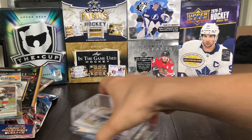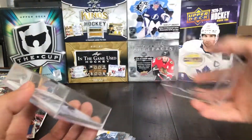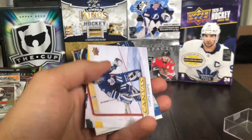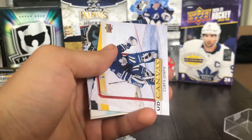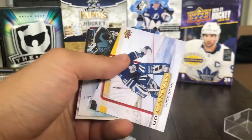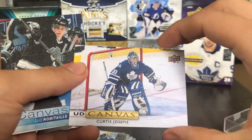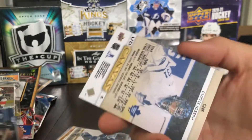We'll start with the pickups — nothing too crazy here. I am still collecting all the canvas sets, and I do have a couple done now so I can do some full set videos shortly. First up we've got a Legends canvas of Cujo. Very nice card there. Love these Legends canvas cards.